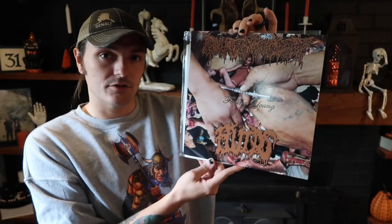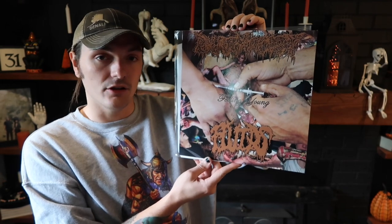Moving on. This is a couple of newer bands — two standout bands in the current death grind realm. Both have been uniquely busy over the last few years with just release after release. This is a split between Pharmacist and Fluids called Feeling Young. I really like both of these bands, and especially lately I've been on a real big death metal kick, which is kind of why this video is happening.